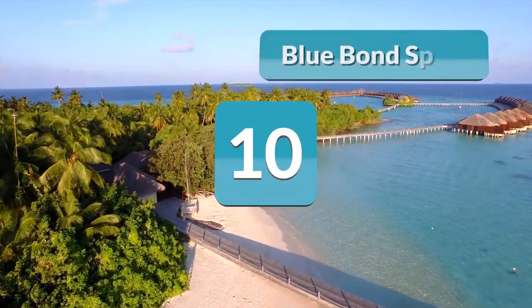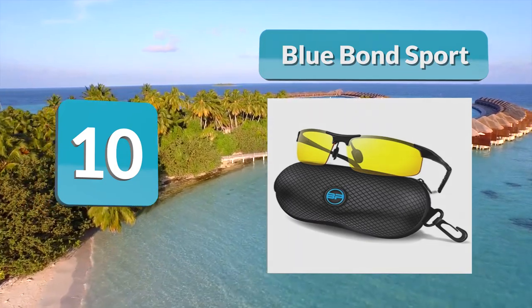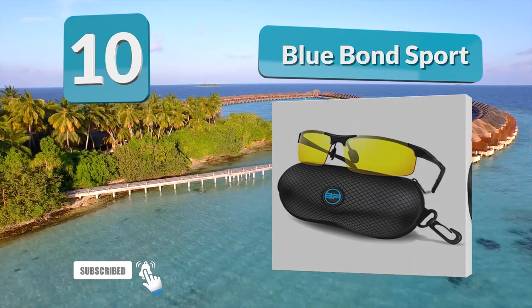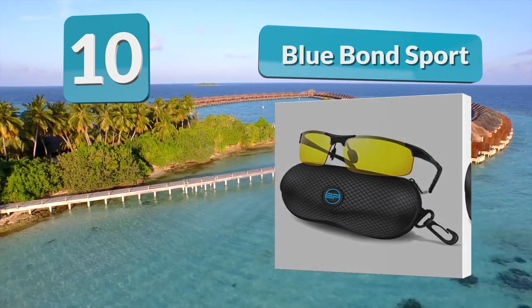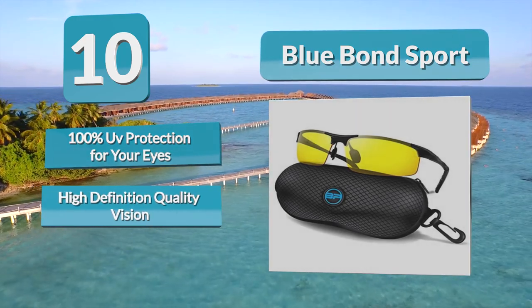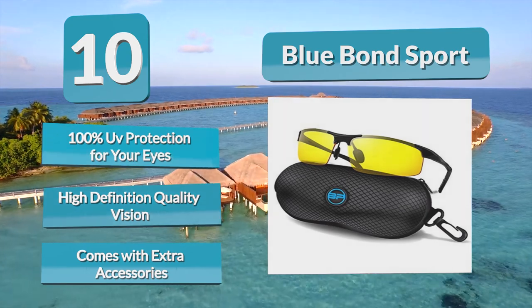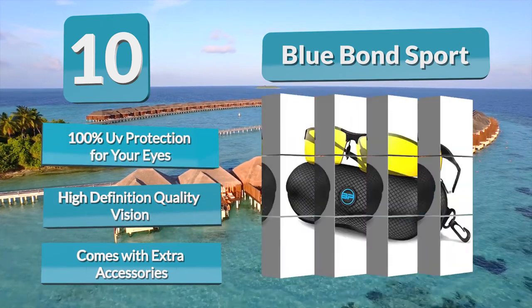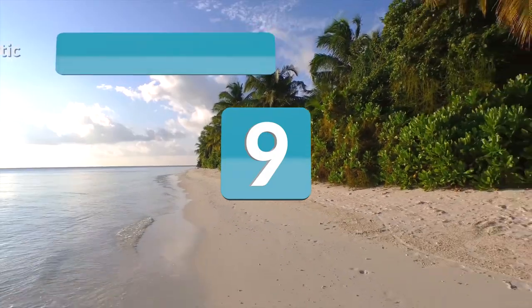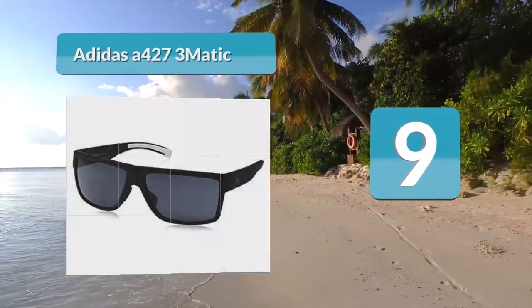Number 10: Blue Bond Sport. If you are looking for a low-cost pair of rimless sunglasses, then the Blue Bond Sports may be for you. Sometimes when you hear low cost you may think cheap, but with Blue Bond this is not the case. These running sunglasses are made with durable metal frames and shatterproof polycarbonate lenses, made with anti-fogging, light-neutralizing lenses.